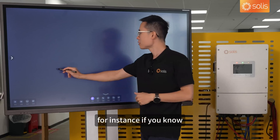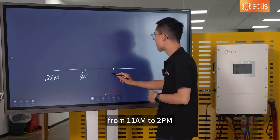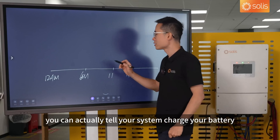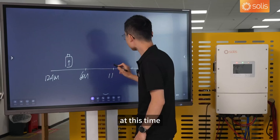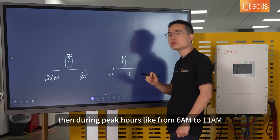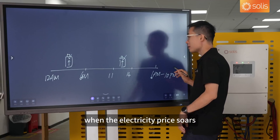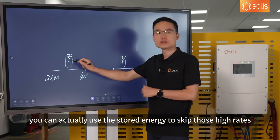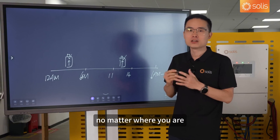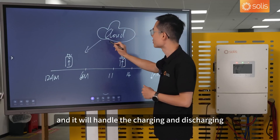For instance, if your electricity price is cheaper from midnight to 6 a.m., or from 11 a.m. to 2 p.m. when the sun shines bright and PV produces a lot of power, you can tell your system to charge your battery at those times. By the time you wake up from sleep or a nap, your batteries will be fully charged and ready. Then, during peak hours — like 6 to 11 a.m. or 6 p.m. to 10 p.m. — when electricity prices soar, you can use the stored energy to skip those high rates. It's like shopping for discounts at a supermarket — timing the sales season just right to get the best bang for your buck. Just set your schedule on our Solis cloud, and it will handle the charging and discharging automatically.